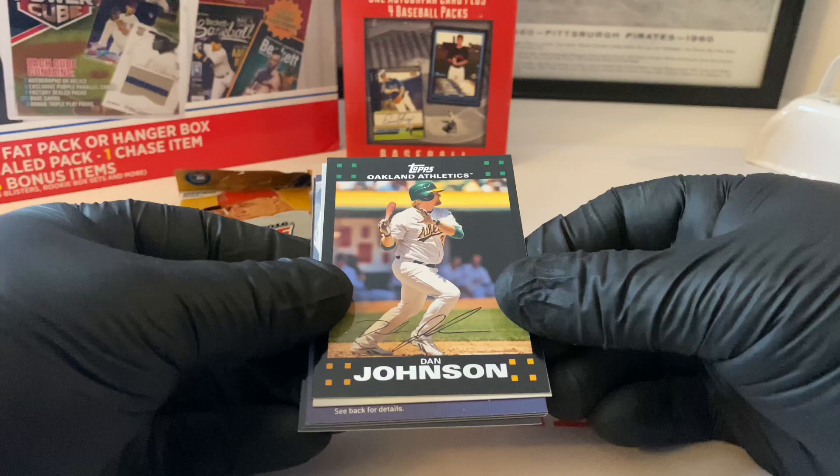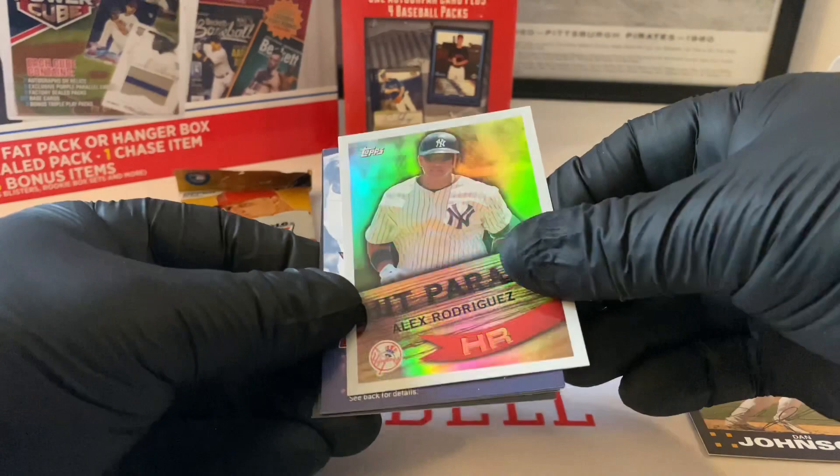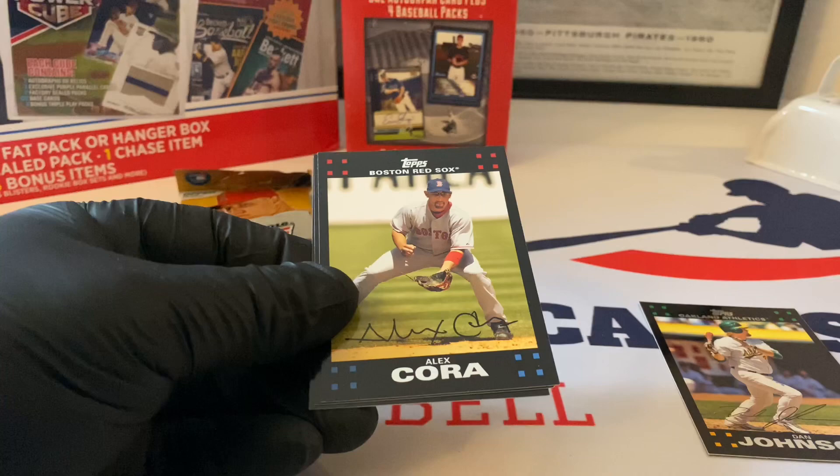I think I'm thinking of the right player. Dan Johnson - I was kind of thrown for a loop by that one. Nice hit parade - Alex Rodriguez all-star game, Alex Cora, Matt Diaz, Francisco Rodriguez.